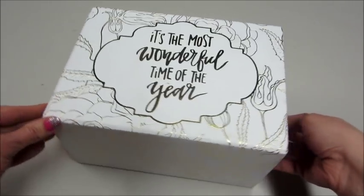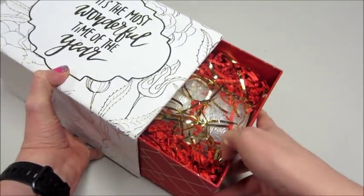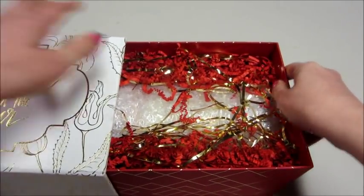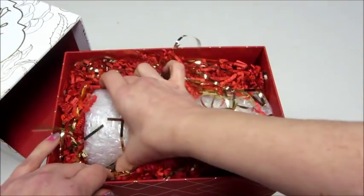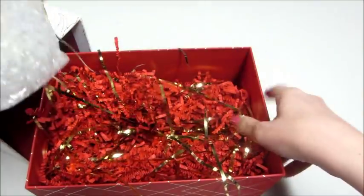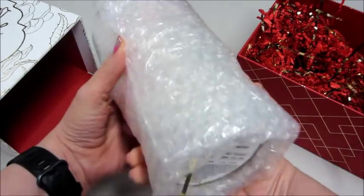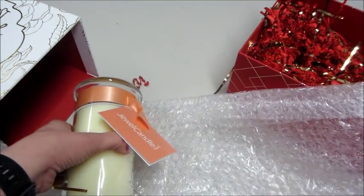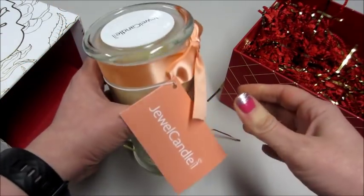So I'm going to do a reveal but I wanted to show you this box first. It says it's the most wonderful time of the year and it pulls out, and the candle is really nicely packaged inside. This box is super sturdy too so I'm definitely going to repurpose that. This is supposed to be one of their best sellers. Let's take it out and see what it looks like. I love the presentation of this — it's really pretty. Wrapped really nicely, and it also came in a bigger box with a bunch of bubble wrap, so it's really well packaged.